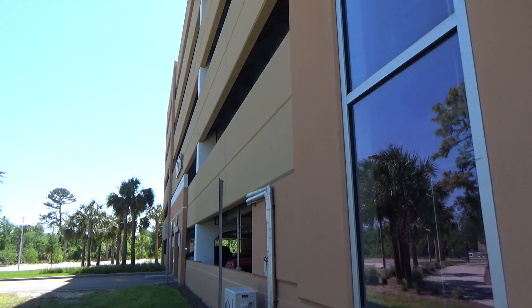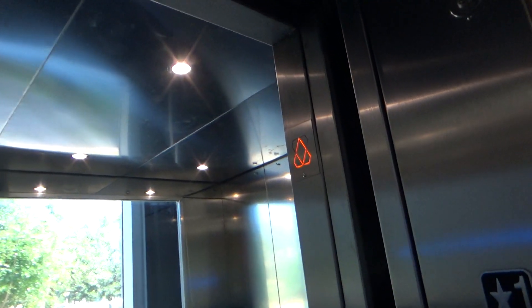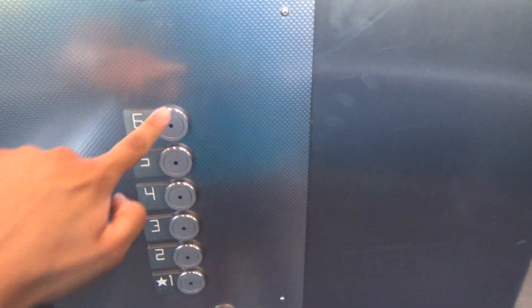This is the elevator at the Libera parking garage in the University of Central Florida, in Orlando, Florida. We got a KONE — it's a KONE KSS 140 — and we'll look out the window.